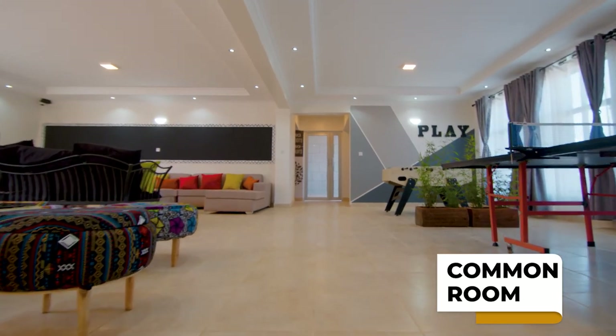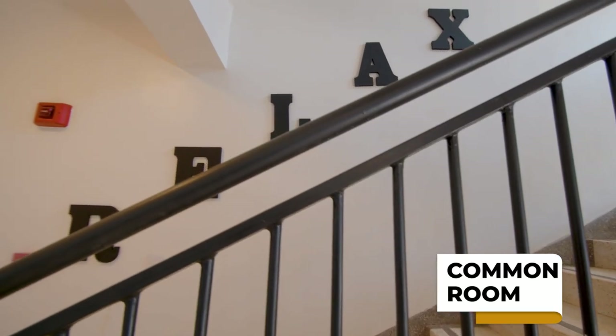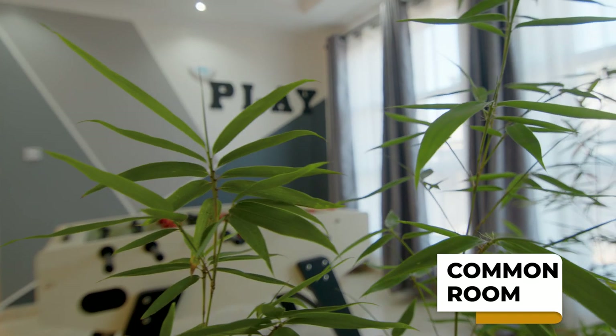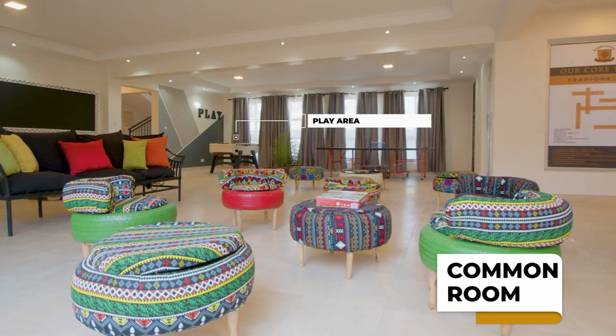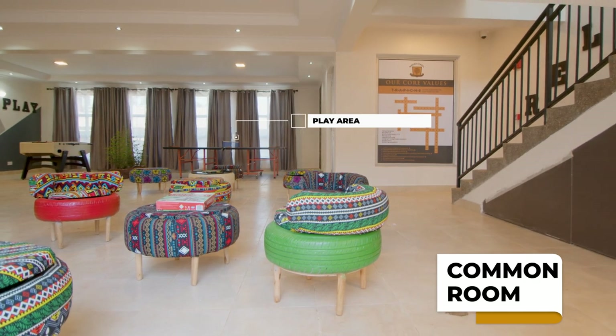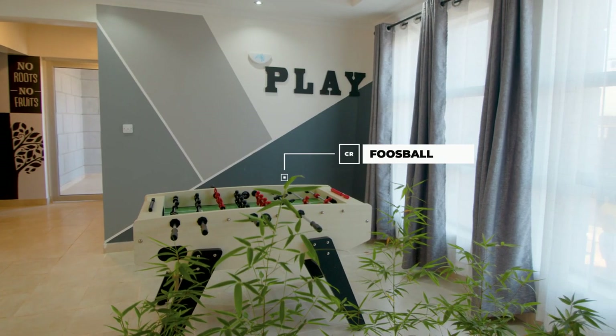On the ground floor, there is a common area where students can play, relax and study. The furniture is made of items like old tires and pallets in order to encourage a culture of recycling and creatively using readily available materials.